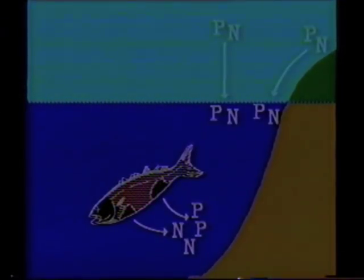Whenever something dies in the Sound, it is decomposed by microorganisms such as bacteria, which return nutrients containing nitrogen and phosphorus to the water. These nutrients are the basic form of sustenance for the entire food web. But the largest sources of nutrients to the Sound are the land and the air. Nutrients are absorbed through the cell wall of the smallest form of plant life in the Sound, phytoplankton.